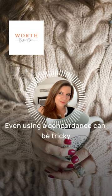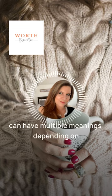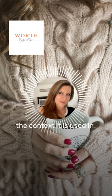Even using a concordance can be tricky because, as in Hebrew, one root word can have multiple meanings depending on the context it is used in.